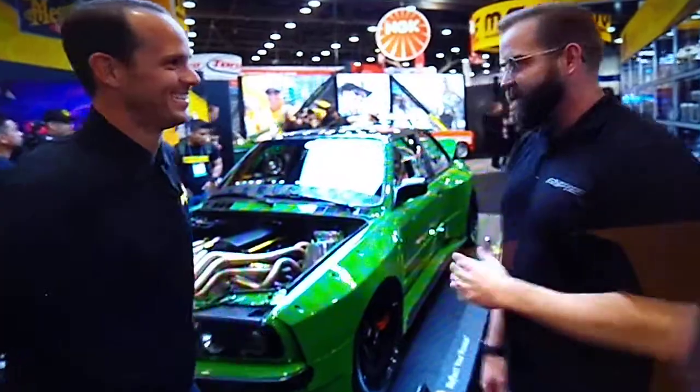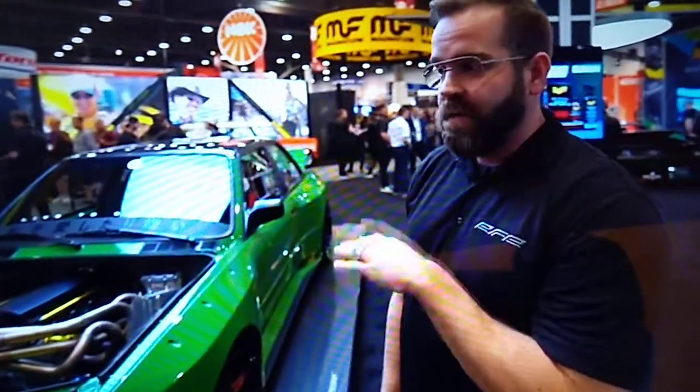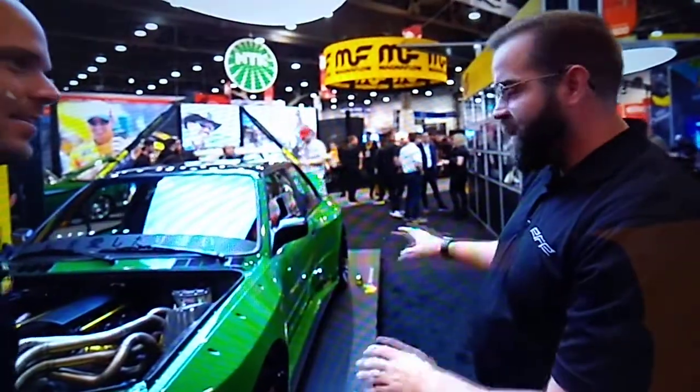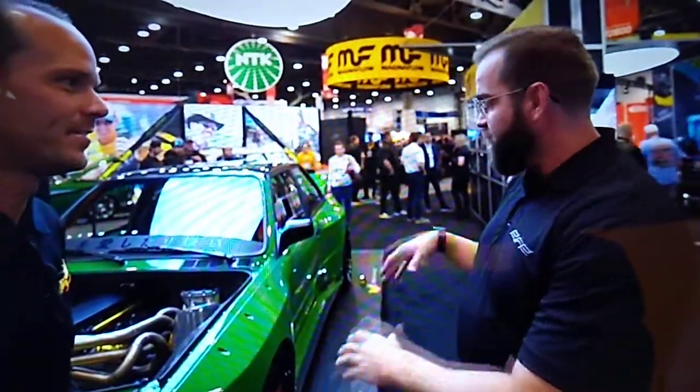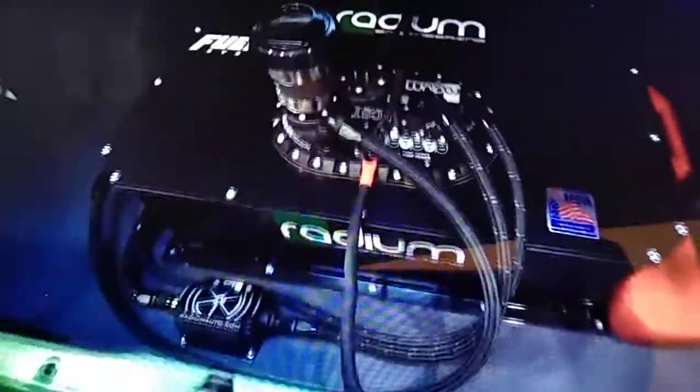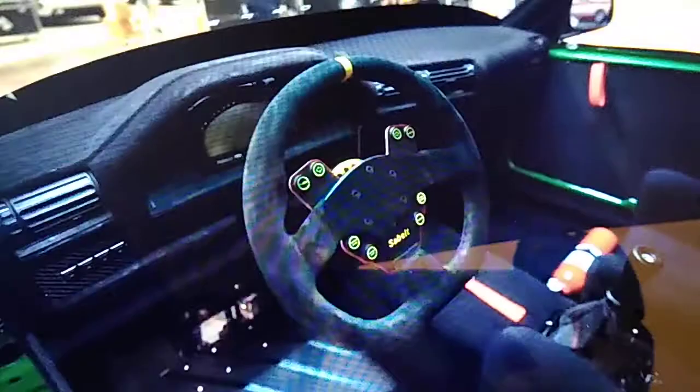Do you take it on the track? Yes — we built this car to race. One of our sponsors is Haltech. We're going to be at Gridlife next year, running that series in this car. While it looks nice and pretty, all the suspension, the chassis — everything we did to it was built to perform. We just happened to wrap it in a really nice package.